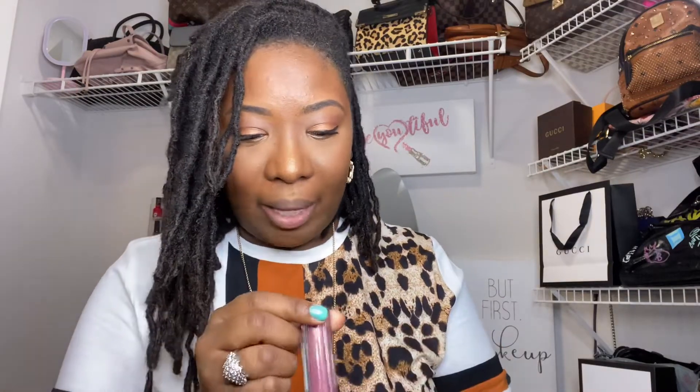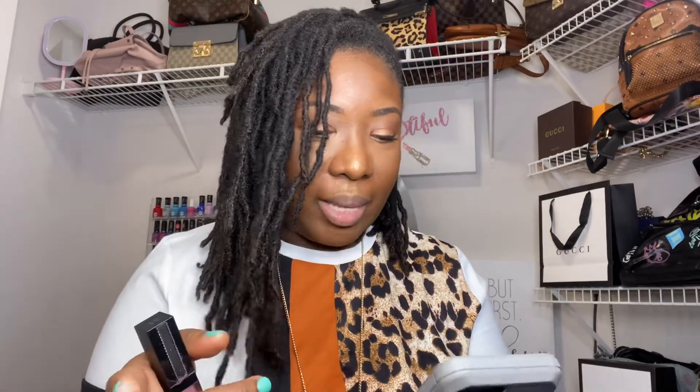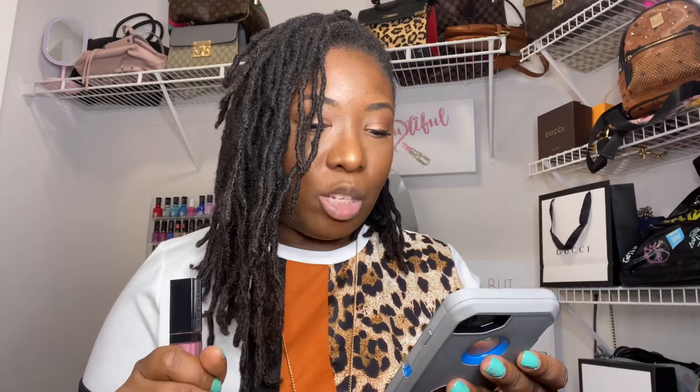The first item I want to talk about is the Givenchy Gloss Interdit Vinyl. I purchased this from Sephora for $30. According to the description, it's a shiny luminous lip gloss in a range of 10 intense and vibrant colors. It is free of parabens, which is important to a lot of people and to me. It offers medium coverage for high pigment looks and extreme shine, and black rose oil keeps the lips soft and supple.